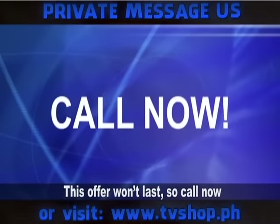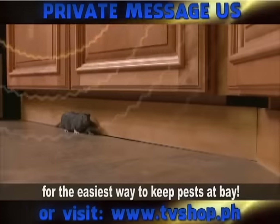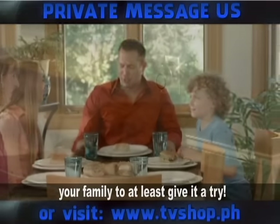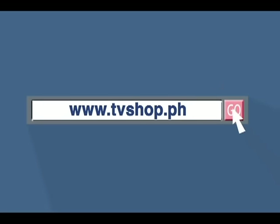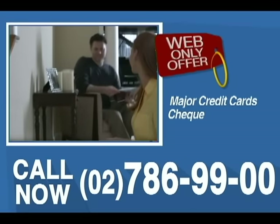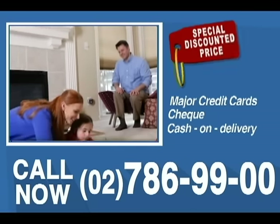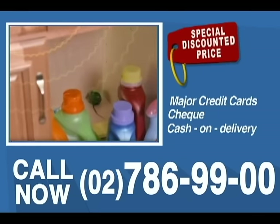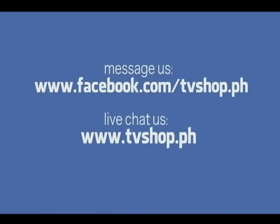This offer won't last, so call now for the easiest way to keep pests at bay. You owe it to yourself and your family to at least give it a try. So don't wait, don't delay, don't miss out. Order now by sending us a message right here on Facebook, or go to our website at tvshop.ph. We accept all major credit cards, check, and COD. This offer is not available in any store anywhere, so you must order right now — Facebook message us or live chat with us at tvshop.ph.